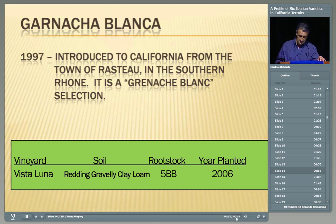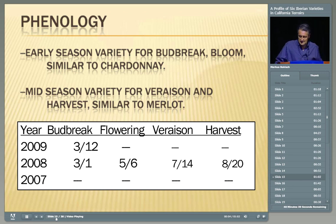Garnacha Blanca bud breaks and blooms similar to Chardonnay. The Garnachas are very long-season varieties — they start early and they end late. Bud break is generally around early March. Flowering last year was a couple weeks early on the 6th of May, so it's probably around the 18th of May this year. Veraison was mid-July and harvest was the latter part of August — but we're probably going to be harvesting this year closer to the very last few days of August.